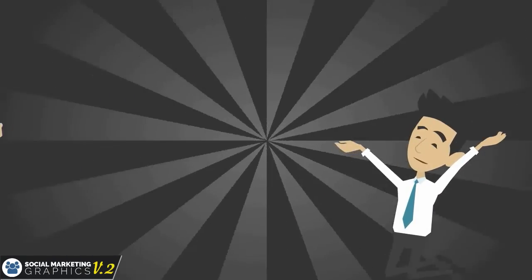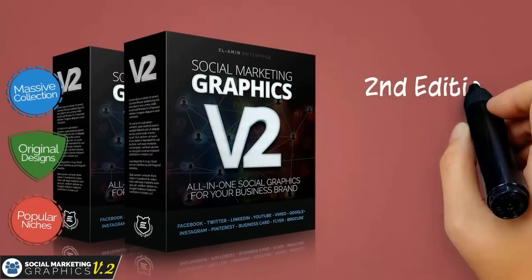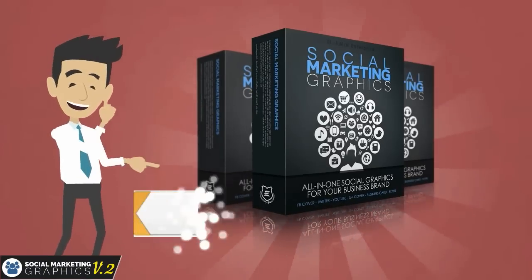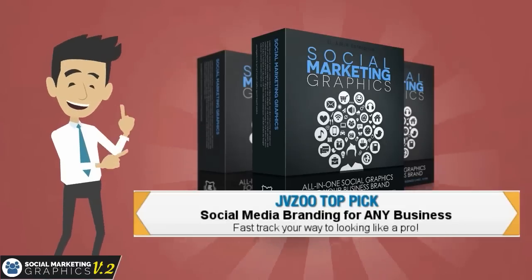And this is the only tool you need to help them. Proudly presenting Social Marketing Graphics Volume 2 — the second edition of our Social Media Graphics series. Our first edition just sold like crazy. It was a huge success and was awarded as JVZoo Product of the Day.